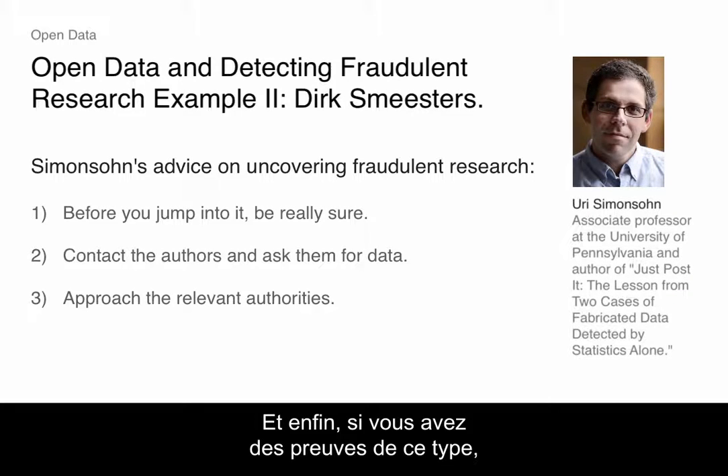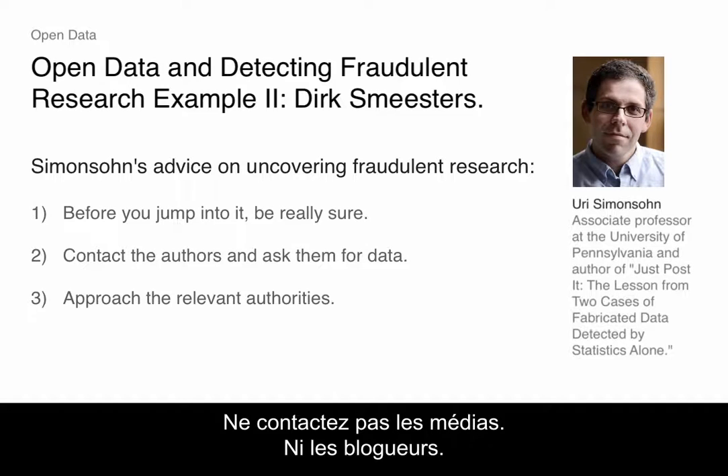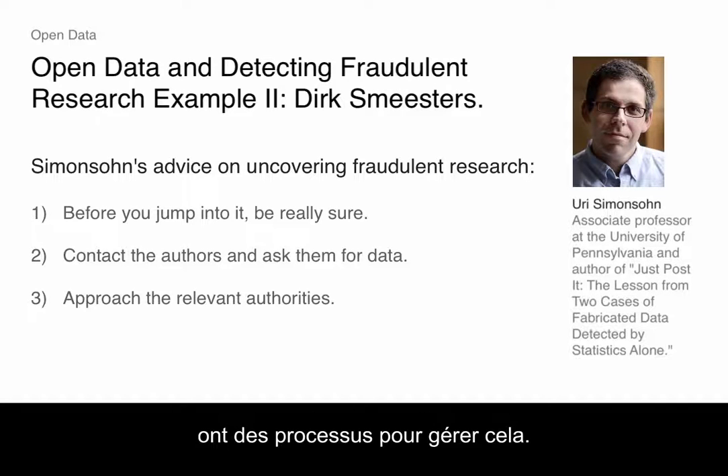This is probably the most important point: if you do have evidence along these lines, approach the relevant investigative authorities at their institution. Don't go to the media. Don't go to bloggers. There is actually a mechanism — academic institutions and research institutions have mechanisms for dealing with this. Don't go to bloggers.